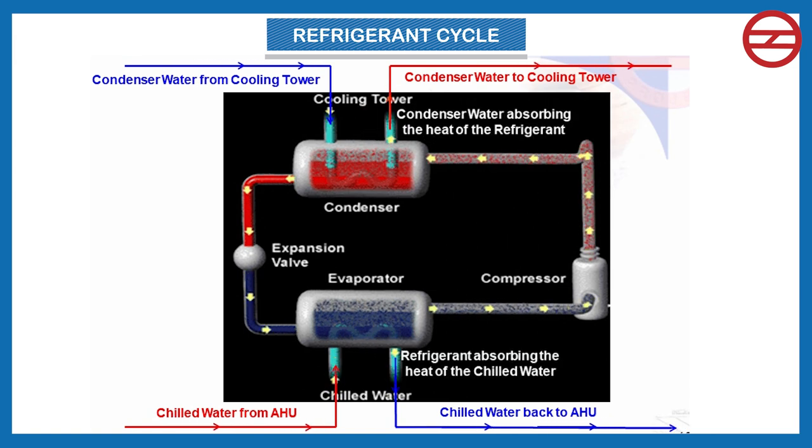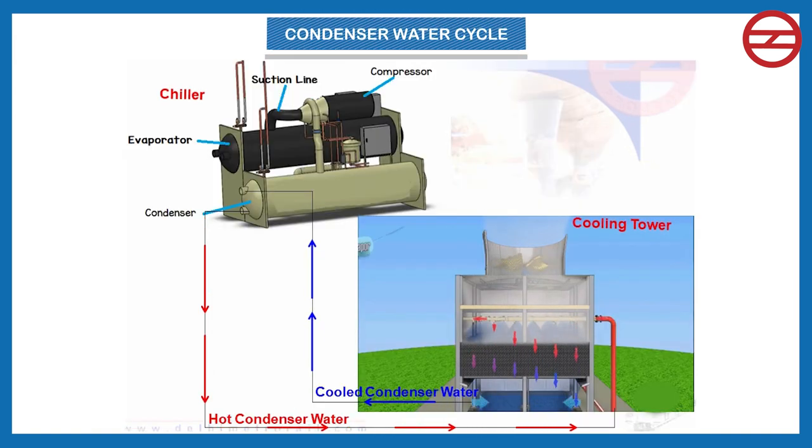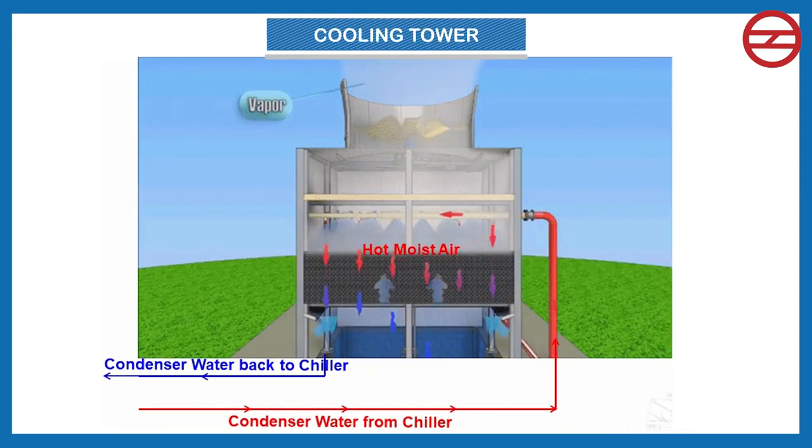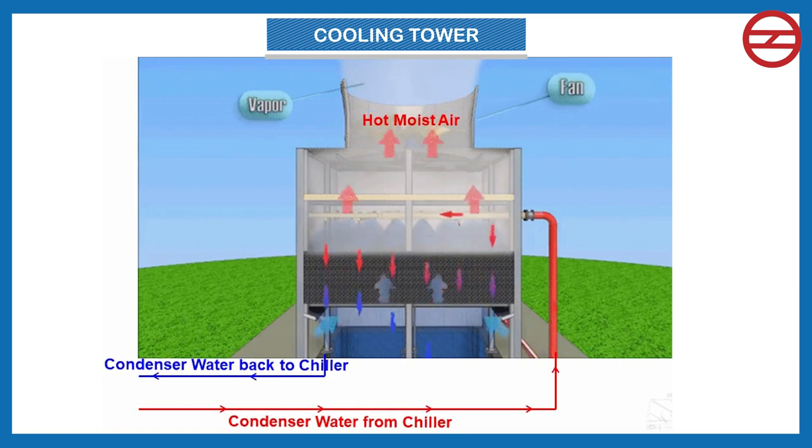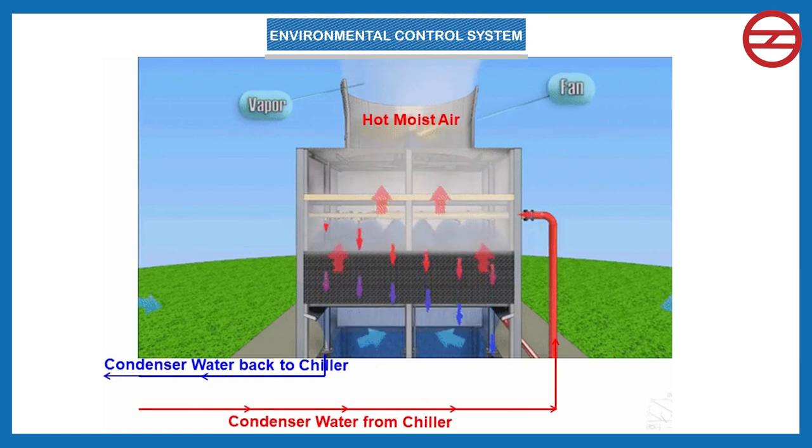The second is the refrigerant cycle, in which the refrigerant continuously absorbs heat from the chilled water in the chiller's evaporator and rejects its heat to the condenser water in the chiller's condenser. The third is the condenser water cycle, in which condenser water is continuously supplied by the cooling tower, absorbs the heat of the refrigerant in the chiller's condenser, and returns to the cooling tower. Cooling towers are heat removal devices used to transfer waste heat to the atmosphere.